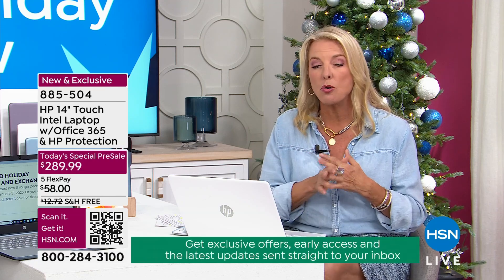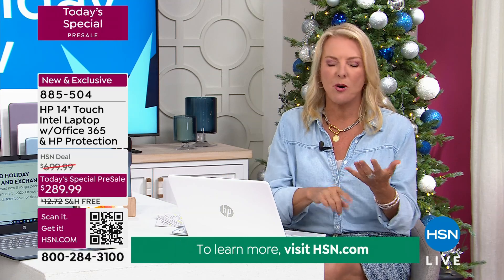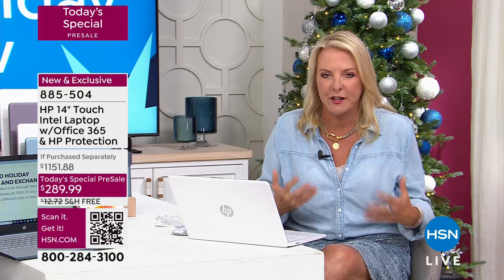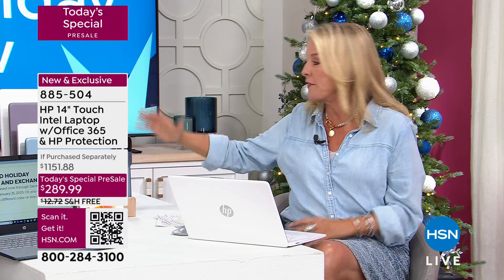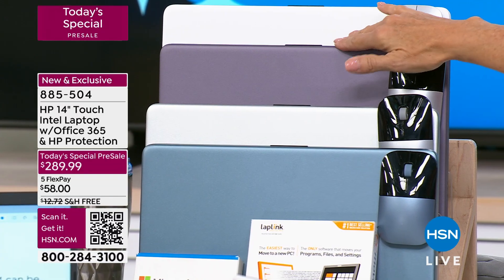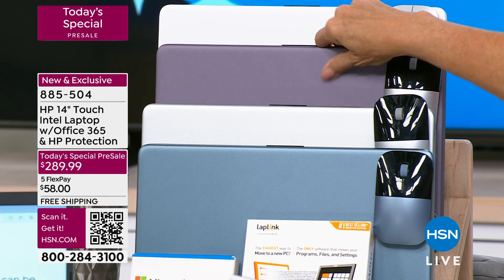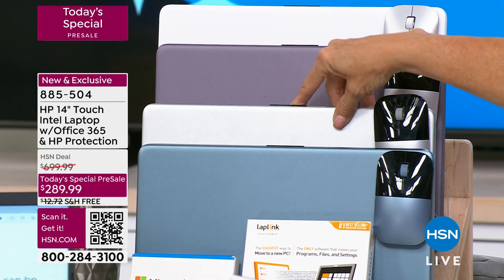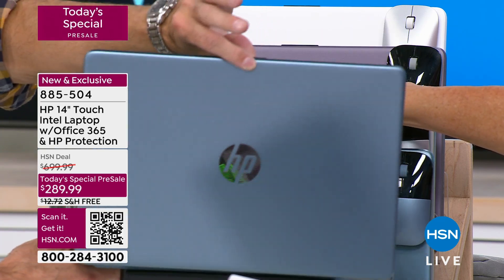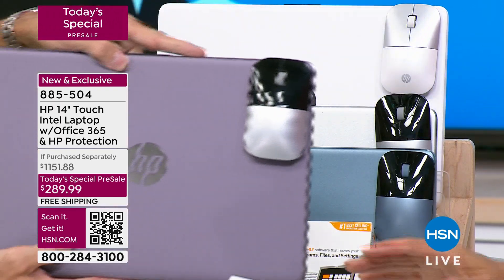I want to explain Five Flex, the total value, and free shipping. If your checklist includes: portable, lightweight, long battery life, great screen, great name brand, and great internals — you're getting everything right now. We have four great colors: Snowflake White, Winter Lavender — the most popular right now and a brand new exclusive deeper lavender — classic Silver, and Moonlight Blue, which is also exclusive. If you want to use a mouse instead of the touchscreen, you get a matching wireless mouse included.